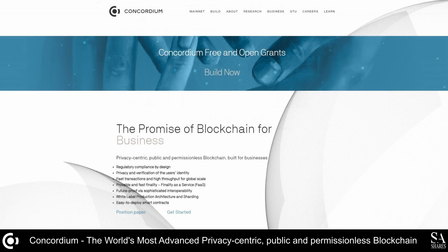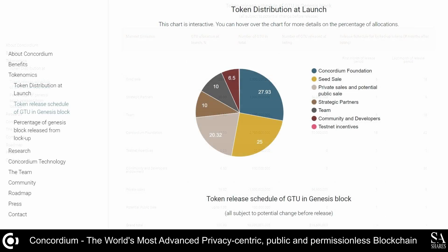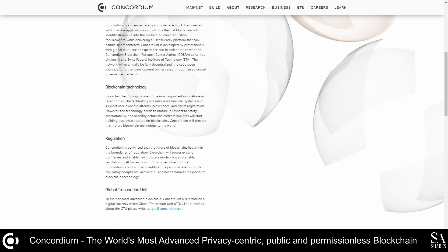Some interesting features of Concordium include regulatory compliance by design, privacy and verification of the user's identity, and fast transactions with high throughput for global scale. It is future-proof via sophisticated interoperability while using white label production architecture and sharding with easy to deploy smart contracts. Concordium delivers a rule-based system that appeals to international enterprises, safeguarding their interests through increased transparency, improved governance, and guaranteed privacy.